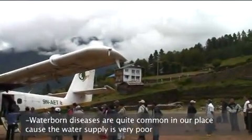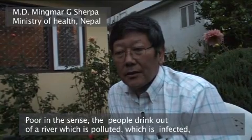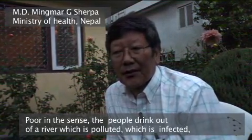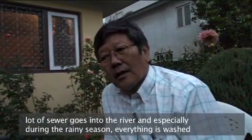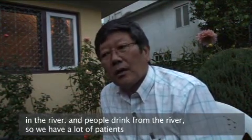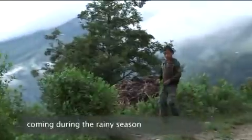Waterborne diseases are quite common in our place because the water supply is very poor. People drink out of rivers which are polluted and infected — a lot of sewage goes into the river. During the rainy season, everything is washed into the river, and people drink from it, so we have a lot of patients coming during the rainy season.